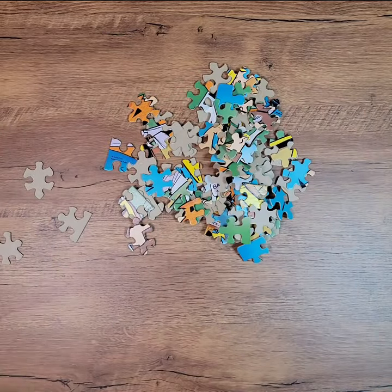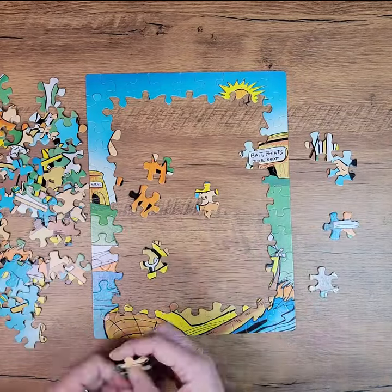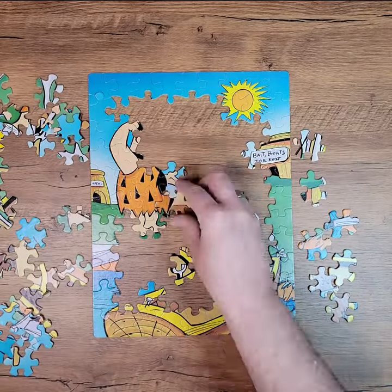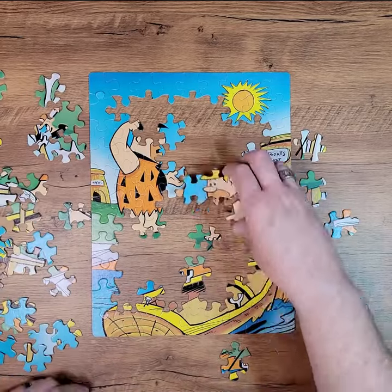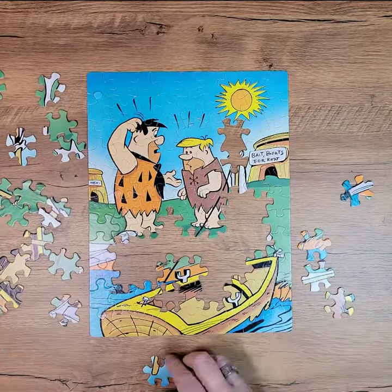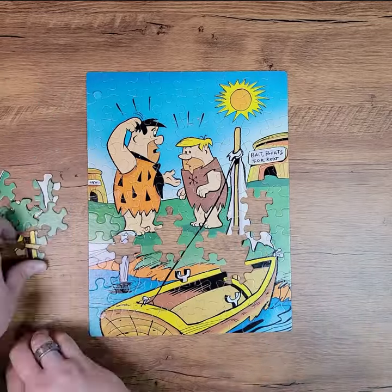Let's first sort out all the edge pieces and put those together. There's just something so nostalgic about the tactile, analog nature of these old kids' puzzles that I love collecting and putting them together. Flintstones is no exception. As I put this together, I can't help but notice I really don't get the gag — they're clearly about to go out on a boat and go fishing, something's wrong with the sail, and they're both very confused. If you get it, please let me know in the comments.